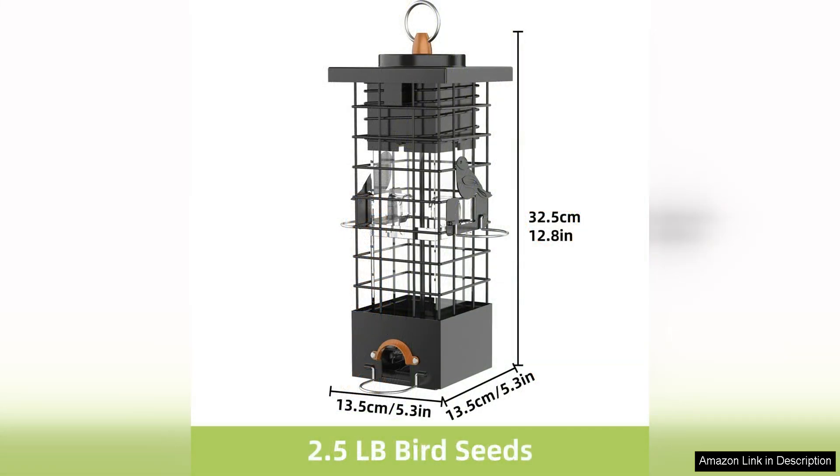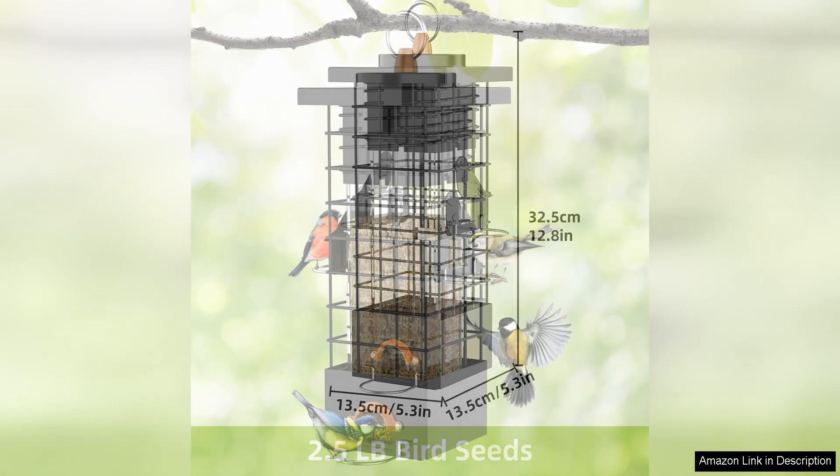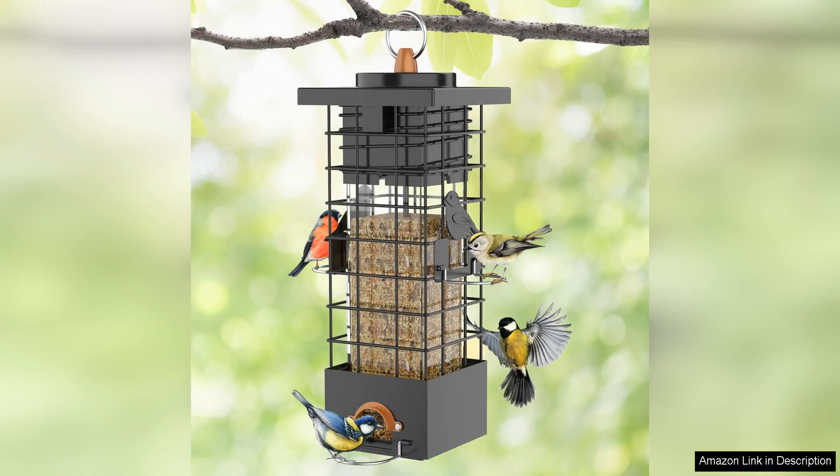The feeding ports are well designed, allowing birds of all sizes to access the feed easily. Another great feature is that this feeder is easy to clean and maintain. The parts come apart easily, making it simple to give the feeder a thorough cleaning when needed. This is important for keeping the feed fresh and preventing the spread of disease among your feathered friends.